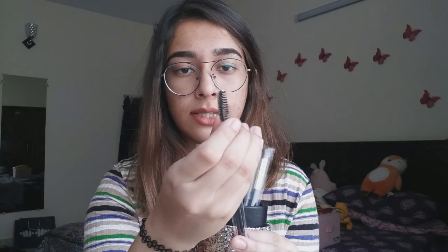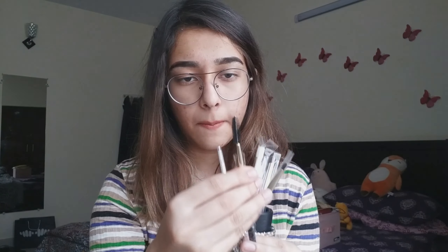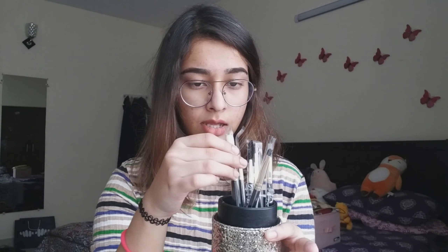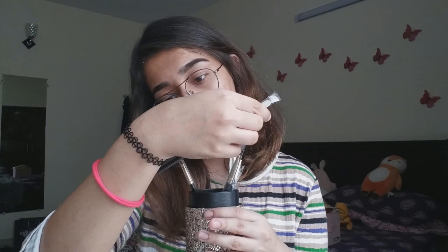There's a spoolie, which looks like this. Then we have an eyeliner brush, which is packed really nicely. Then we have an eyeshadow blending brush, which looks really nice.